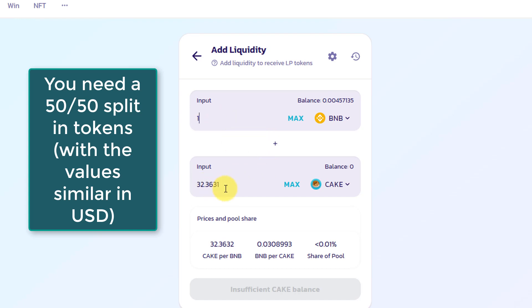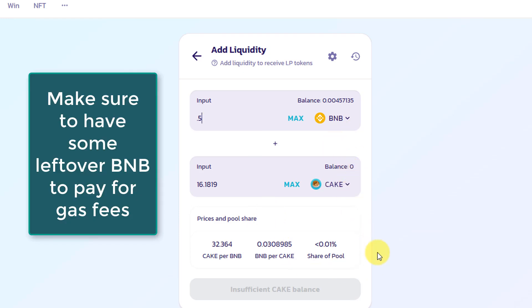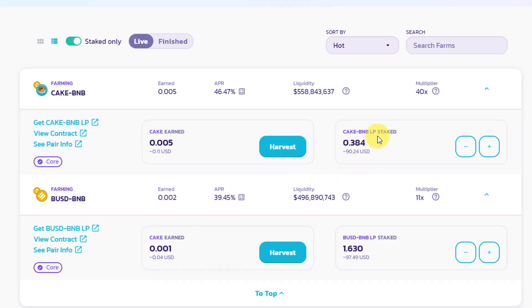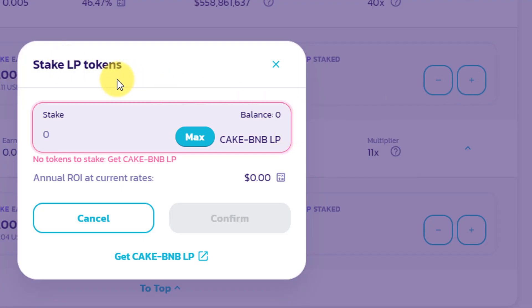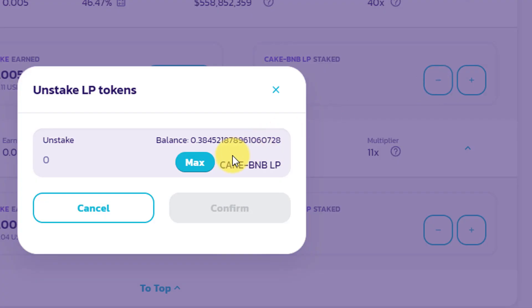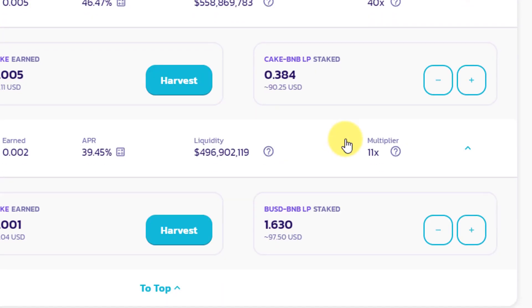You also don't want to have 0 BNB after figuring out the 50/50 split, because there are still gas fees when creating the contract and staking it — there are transaction fees throughout the process. Once you create those LP tokens, you come to the farm, enable it, and click the plus sign to stake more LP tokens. You can also unstake, taking your LP tokens back and selling the CAKE and BNB you receive.